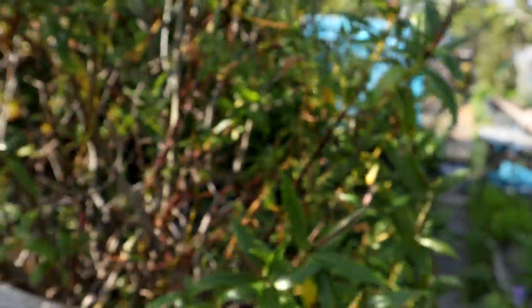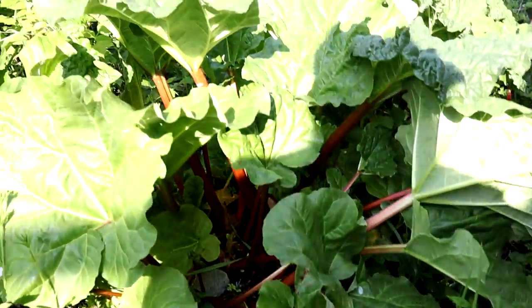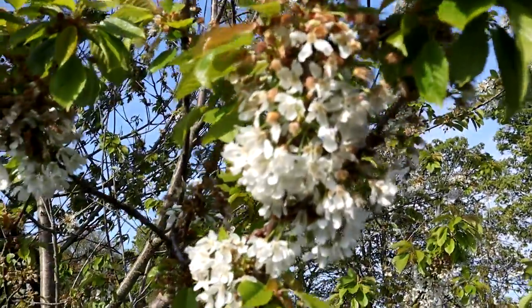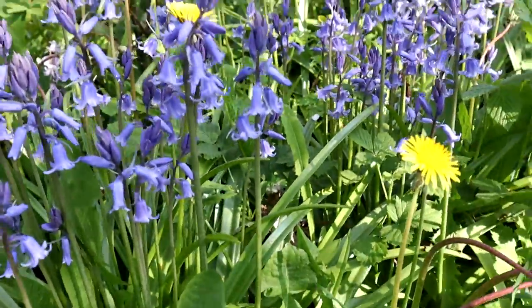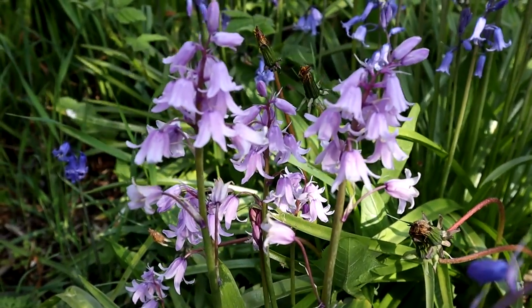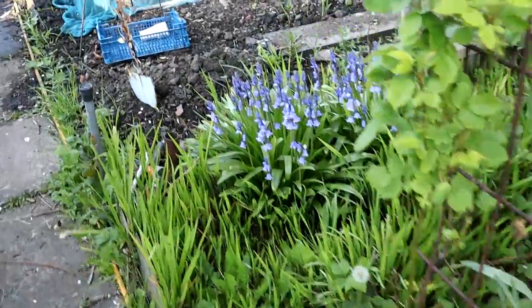It might rain tomorrow so I might as well show you what's happening today. The hebe has started to flower, which is good. Getting plenty of rhubarb there - some of it at the back is going to seed but that's no problem. The cherry tree is still covered in blossom - looking very nice. And there's the bluebells - well, they're pink bells, ha! Some dandelions in amongst them as well for the bees. What a lovely scene, loads of greenery around here.